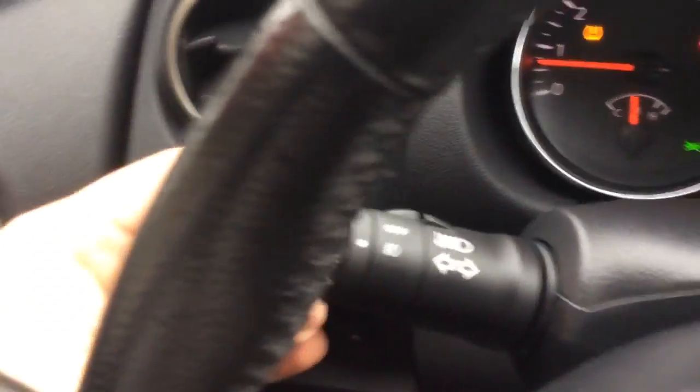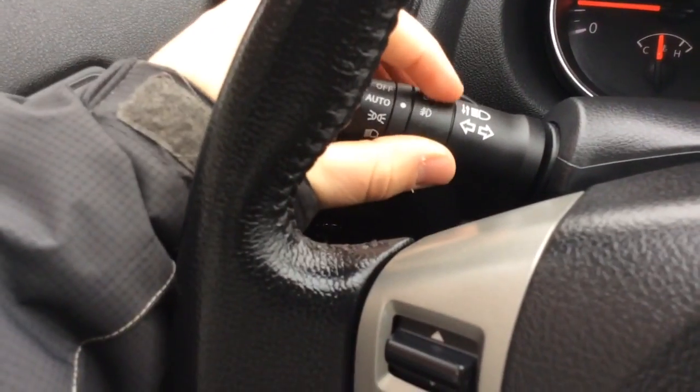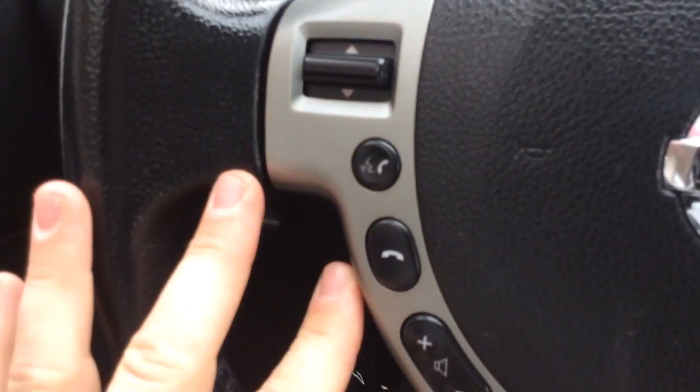It has the automatic light controls over here — you can switch the camera over — so you don't have to worry about leaving your headlights on. Also, it has fog lamps, controls for your radio over here, and controls for your cruise control on the left-hand side.